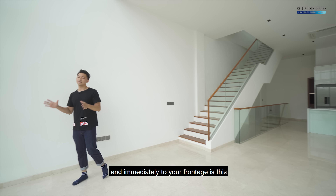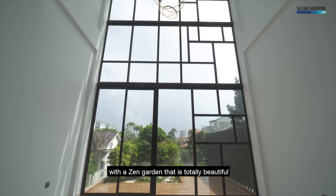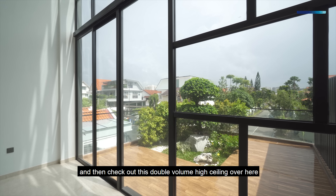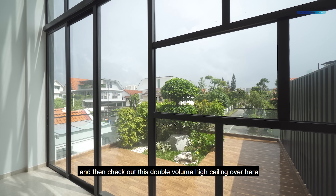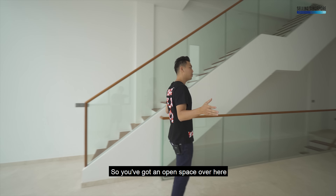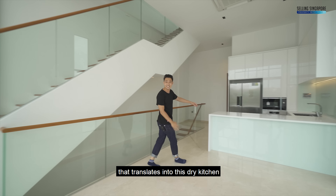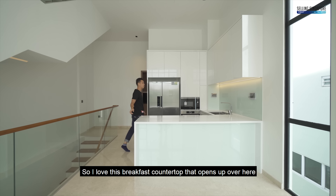It's so beautiful up here. You've got the staircase hugging the wall to your left, and immediately in front is this beautifully designed curtain glass wall that opens up all the way. You've got an outdoor patio with a zen garden that's totally beautiful, and then check out this double-volume high ceiling with a hanging chandelier that's Italian-inspired.